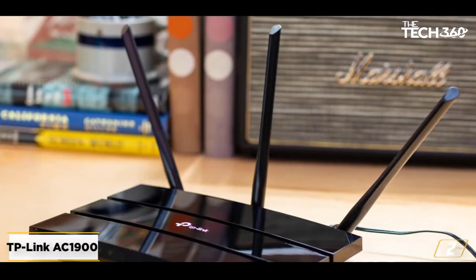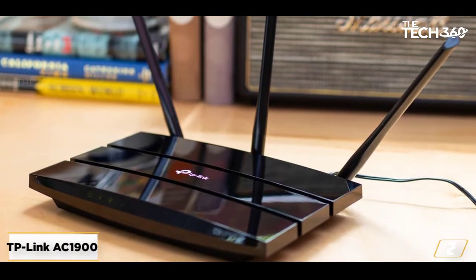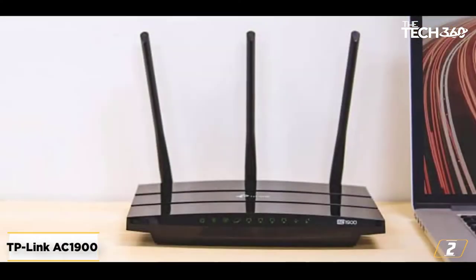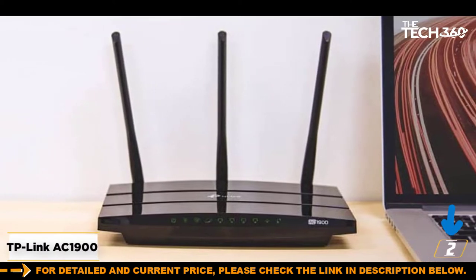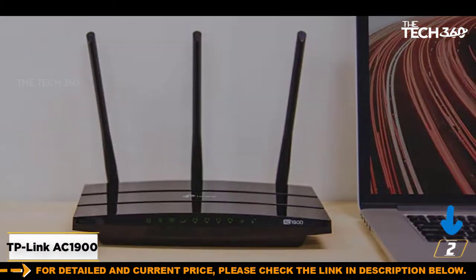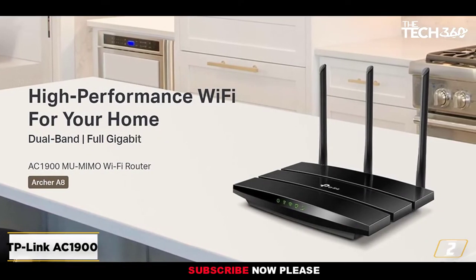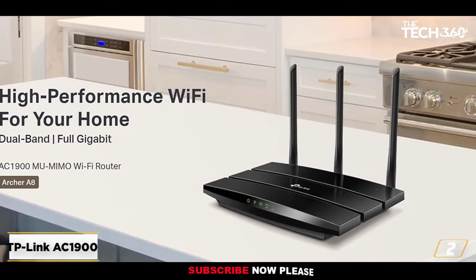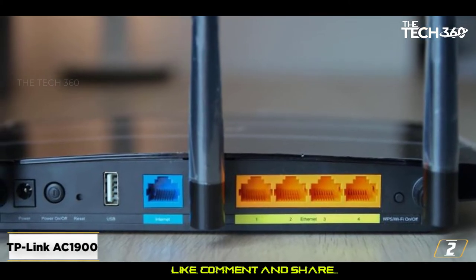At number 2: the TP-Link A1900 Smart Wi-Fi Router. The second product in our review is the A1900 Smart Router by TP-Link. This dual-band device can offer you a speed of 600 megabits per second on the 2.4 GHz band and 1300 megabits per second on the 5 GHz band. As a gamer or streamer, these speeds can enhance your overall online experience.